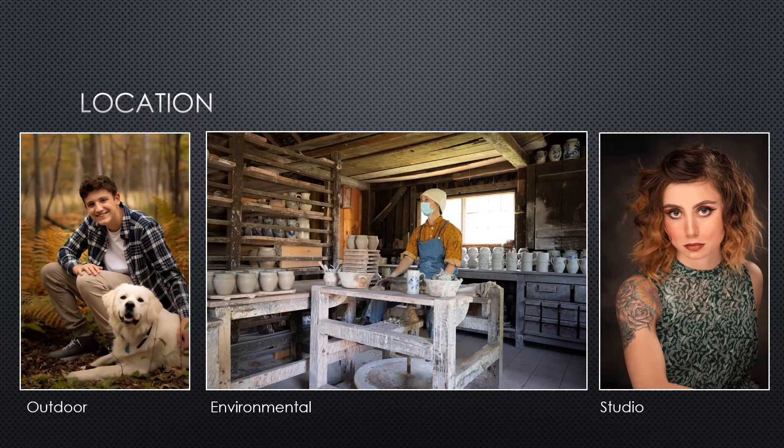For some portraits it may make more sense to shoot on location. These portraits, typically referred to as environmental portraits, rely on photographing a subject within a very specific environment — for example, a potter photographed in her workshop, a preacher in a church, a chef in a kitchen, or a famous author in their study. In these situations the location is a critical part of the story being told. In environmental portraits we generally want to include a significant portion of the background in sharp focus, so we often shoot with a smaller aperture like f/16 or f/22.